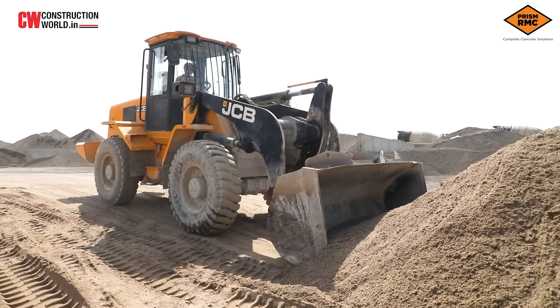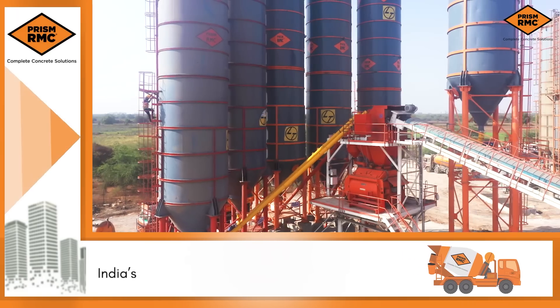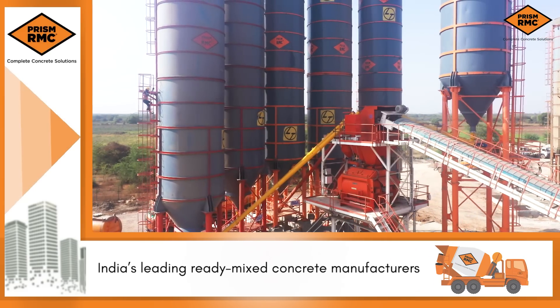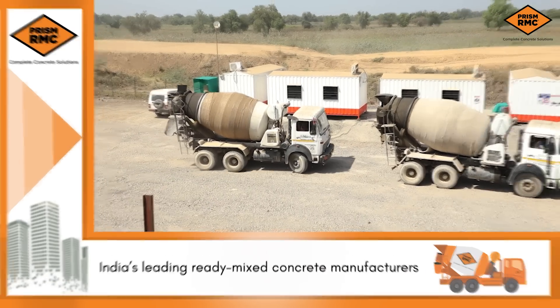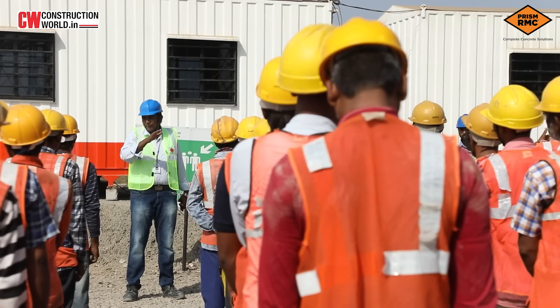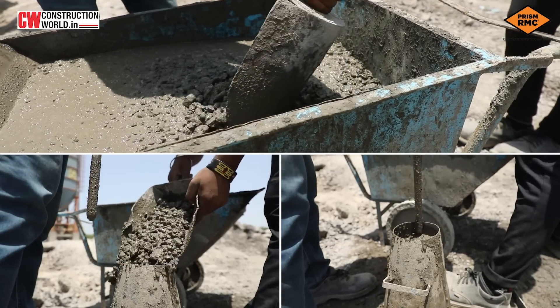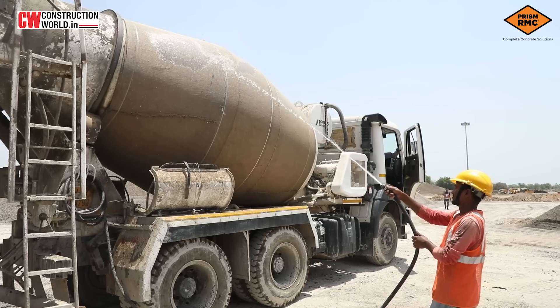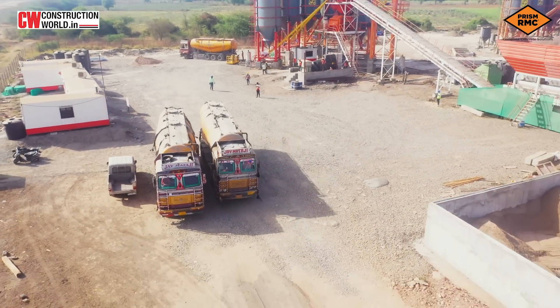The key consideration for establishing such a massive structure is a consistent, high-quality product. PRISM RMC has earned trust, customer satisfaction and timely product delivery as a result of its consistent quality. PRISM RMC has pursued a unique procedure to meet consistent high-quality standards to ensure the quality of ready-mixed concrete supply for this mega-scale project.